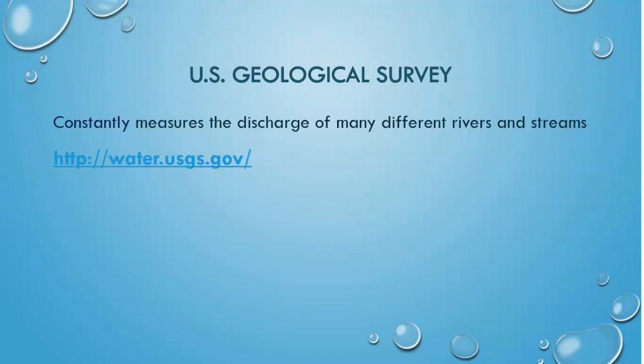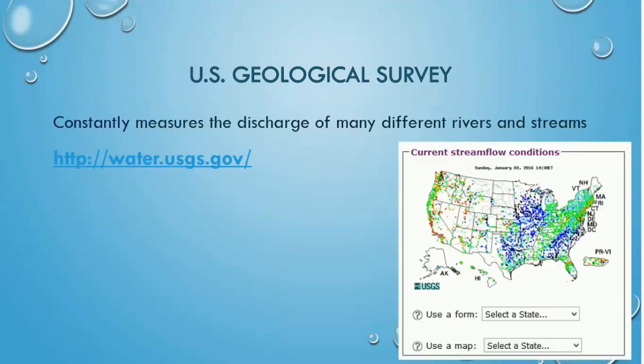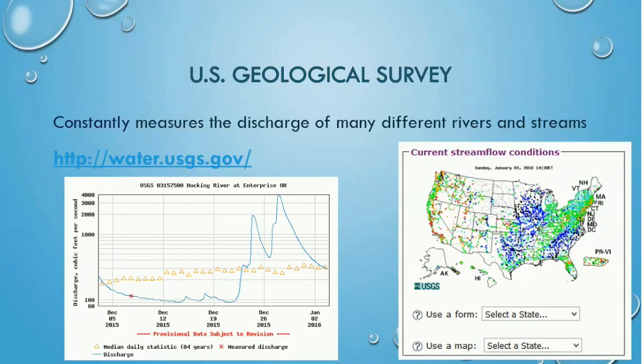Go to water.usgs.gov and explore the gauging stations in your state and near your school by finding this graphic and finding your state in the form or map drop-down menu. The form will provide you with a list of stations in the state while the map will show them across the region. How many gauging stations are near you? Click on one of the stations to see discharge data — you'll see a graph like this one. Adjust the time scale and see how discharge has changed over time and through the seasons. Some stations only have a few years worth of data while others might have decades of information.